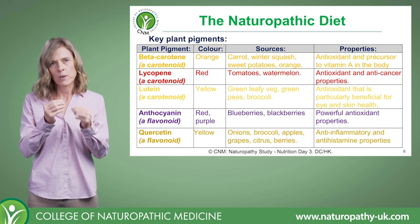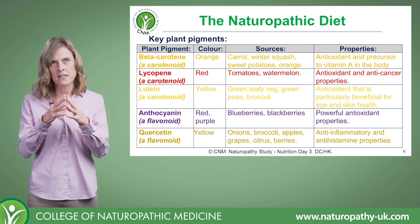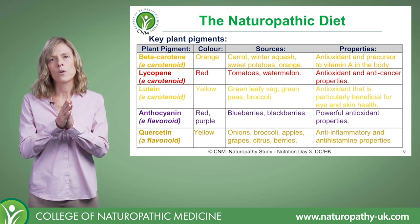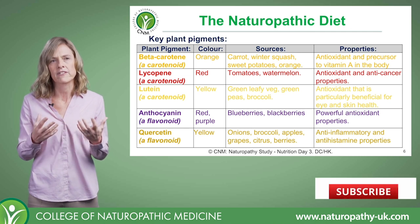Lycopene is a wonderful antioxidant and it has some anti-cancer properties. Lycopene has a real affinity for the prostate gland, so it's used a lot with male health issues — prostatic enlargement and prostate cancers.